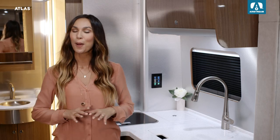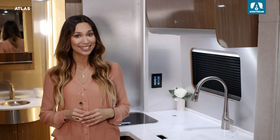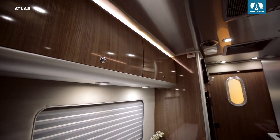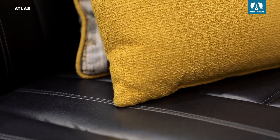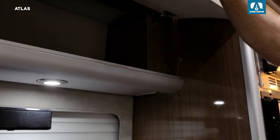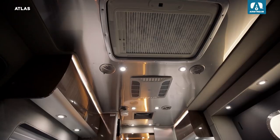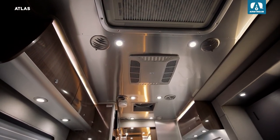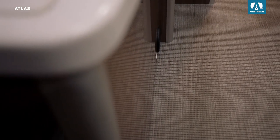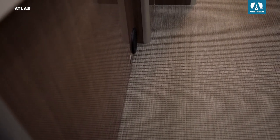Atlas interiors come in several decor options to fit any taste. Choose from European-style cabinetry, supple ultra-leather upholstery in moon or black, and optional angel white locker accents. The ceiling is lined with the same classic Airstream aluminum used in Airstream travel trailers, and the floor is a luxury woven vinyl not unlike what you'd find on a yacht.